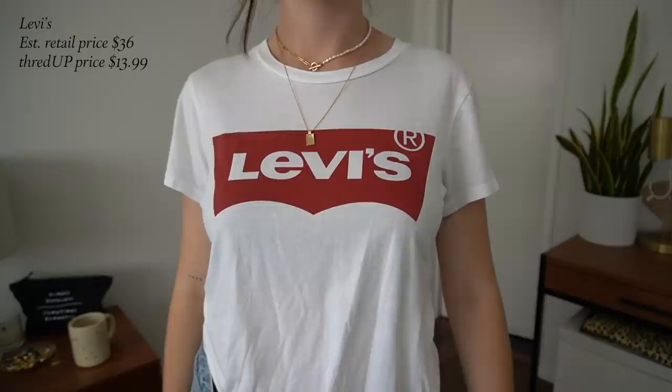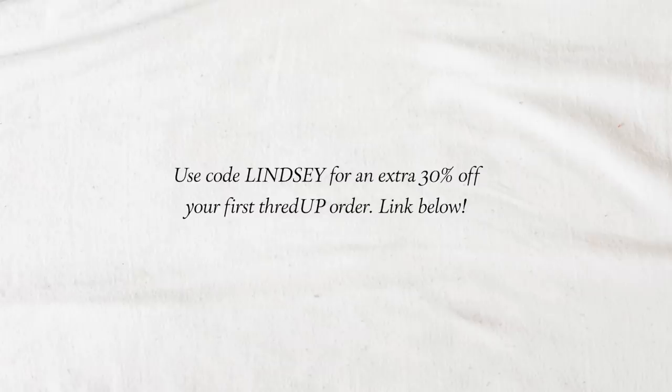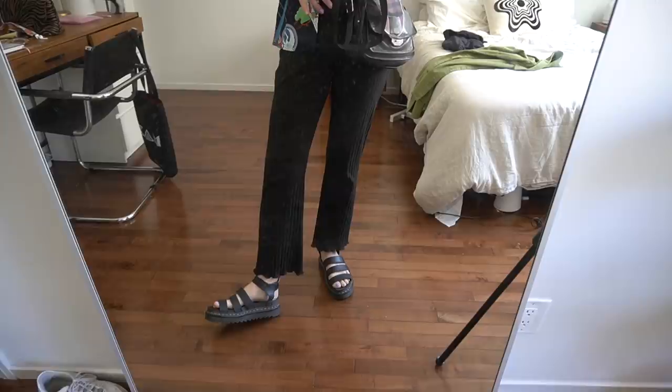The last thing I picked up is a little graphic tee from Levi's because I really love white graphic tees in the summer — I feel like I'm just wearing them all the time. Their stuff is super soft and this was only $13.99 on ThredUP, with an estimated retail price of $36. That is everything that I got from ThredUP — if you're interested in checking them out, I'll have a link in the description. You can also get 30% off with the code LINDSEY on top of the amazing deals they already have.